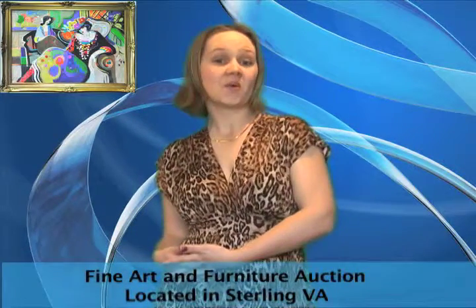There's something for everyone in this fine art online auction. We have original watercolors, landscapes, portraits, prints, and more.